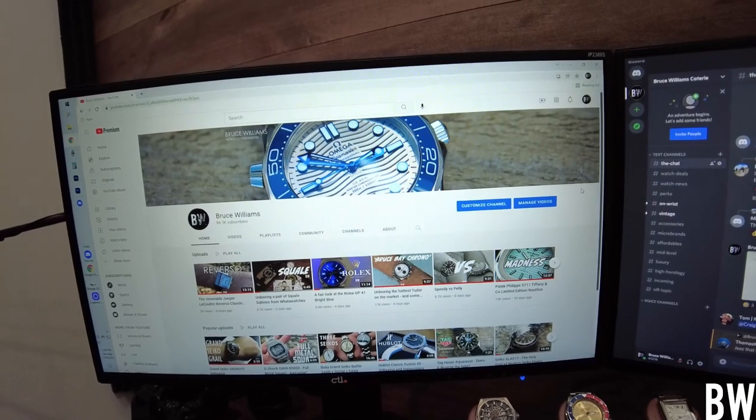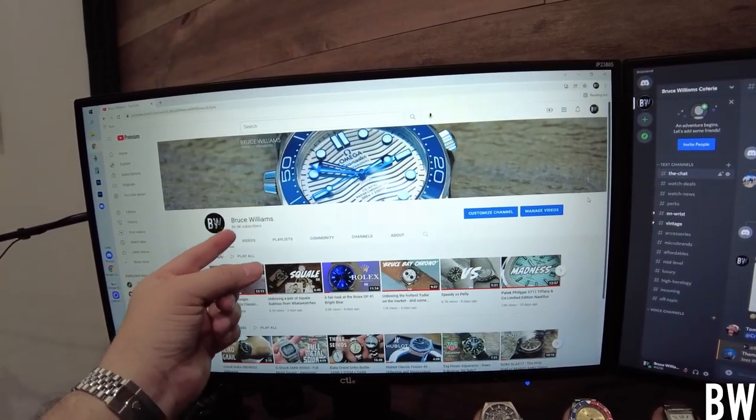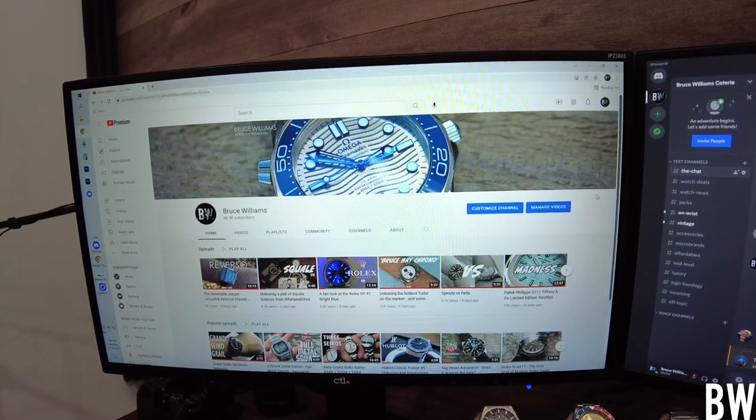On this monitor, you guys can see the channel and I want to point out I'm sitting at 86,500 subscribers, which is amazing. So guys, thank you very much — I can't tell you how much I appreciate that.